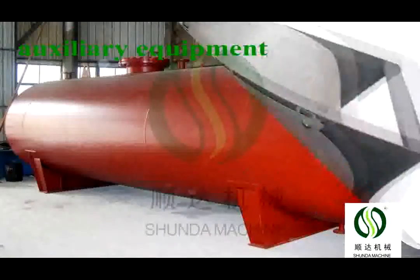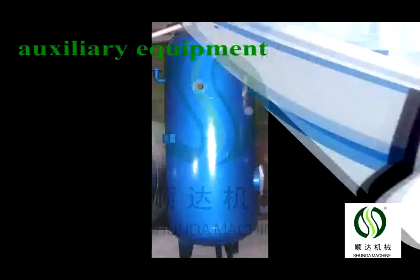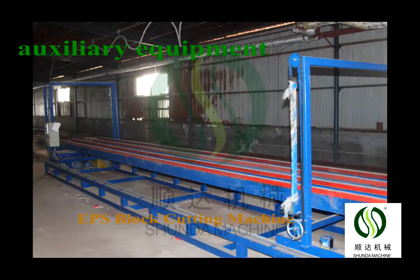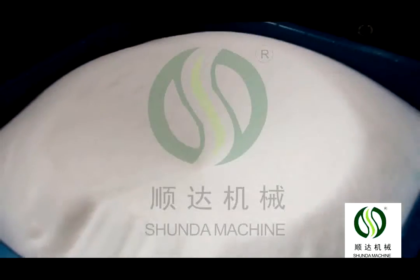The EPS fully auto-block molding production line includes a pre-expander, fully auto-block molding machine, cutting machine, silo, steam accumulator, and air compressor with compressed air tank and accessories.